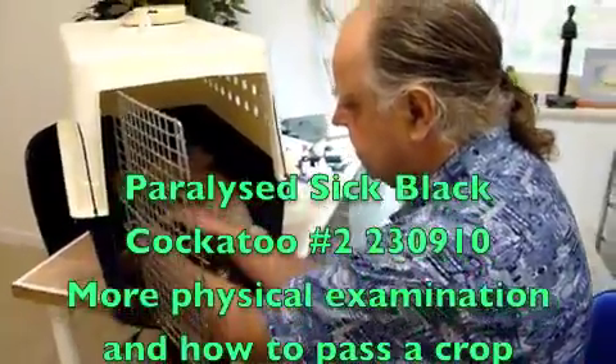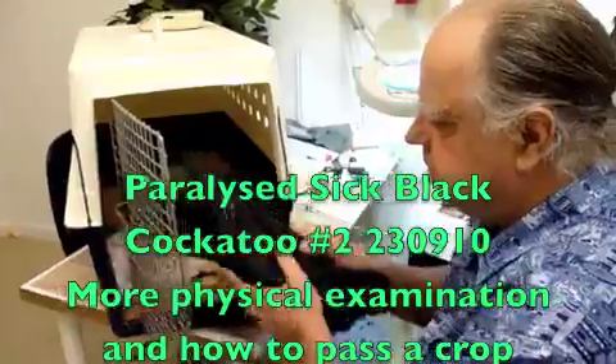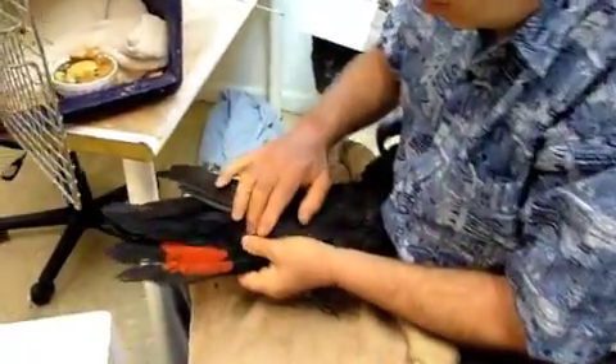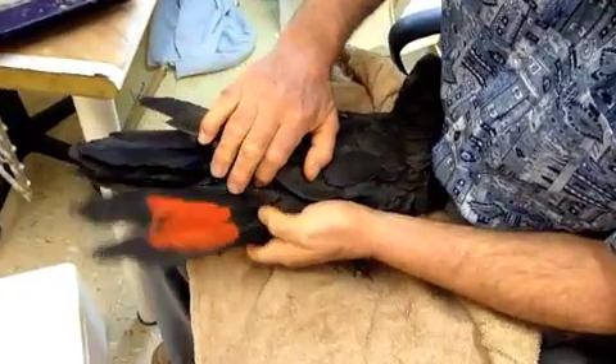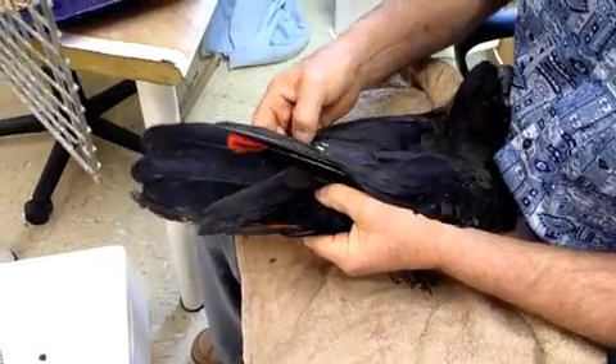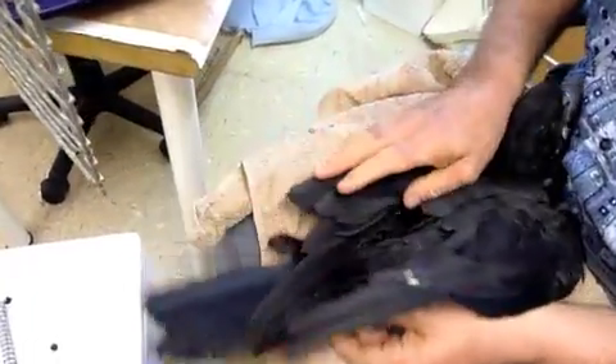Billy the red-tail black cockatoo. You better show your tail, mate. For overseas viewers, these are absolutely beautiful cockatoos, particularly in flight — they've got a long slow wing beat.